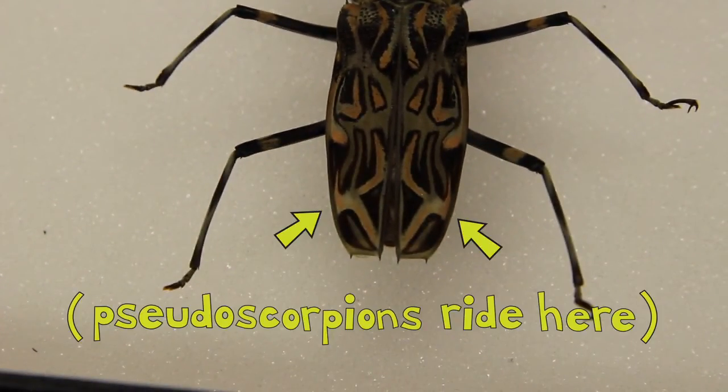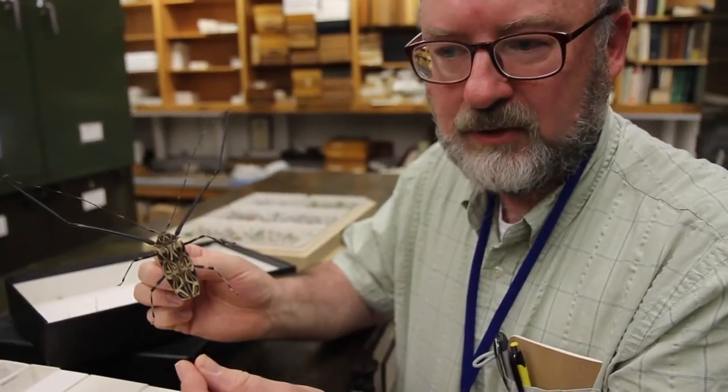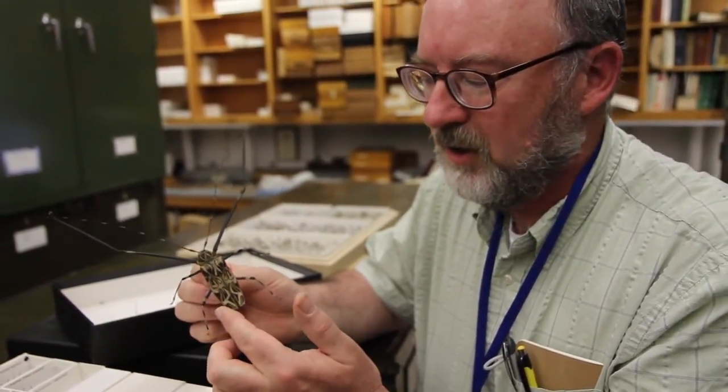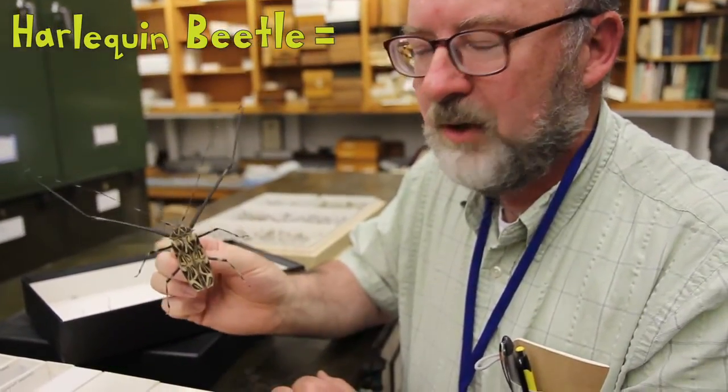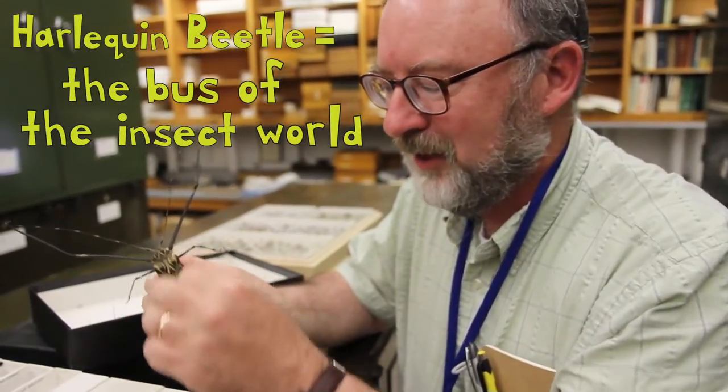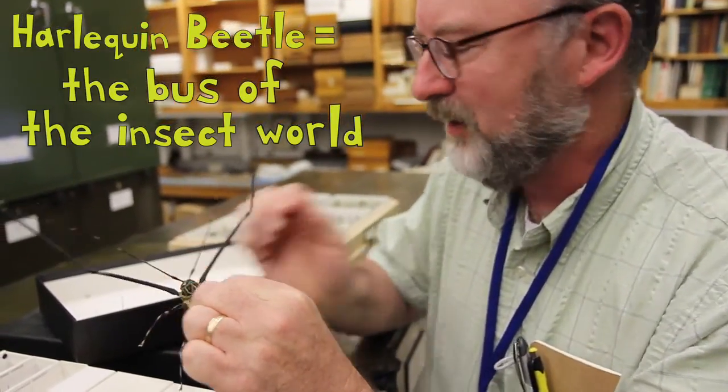Underneath the elytra you'll find little pseudoscorpions, which are small arachnids that look something like scorpions but they're much, much smaller — a couple millimeters long. These things ride there, so this beetle is often like a little jungle bus that flies around, and all the little inhabitants get off when they land on the bark and do their thing.